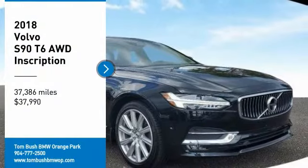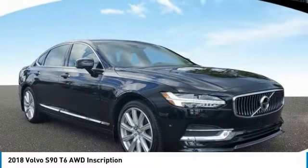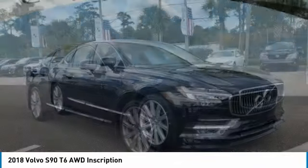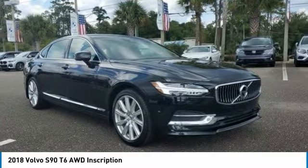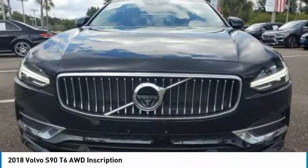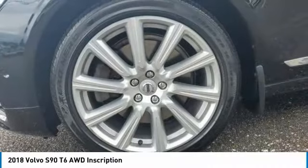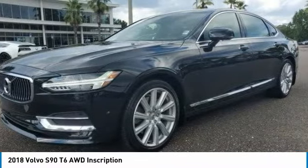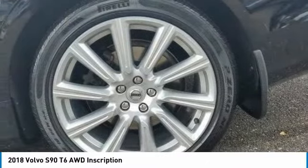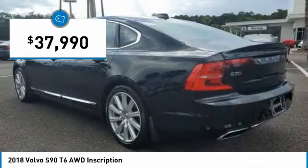Come test drive the 2018 Volvo S90. The Volvo S90 provides style, safety, and reliability all in one. The smooth ride gets you where you need to go in comfort, with interior features and many amenities not found in other vehicles. The quality reputation of Volvo is evident in this vehicle, and it is priced below $40,000.